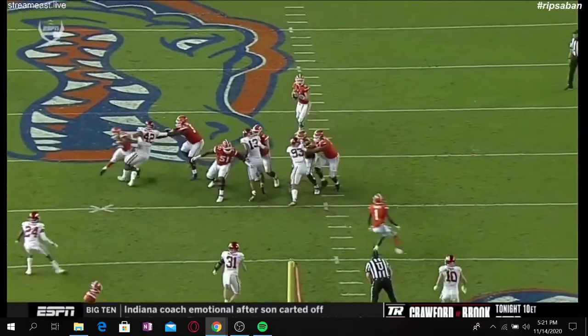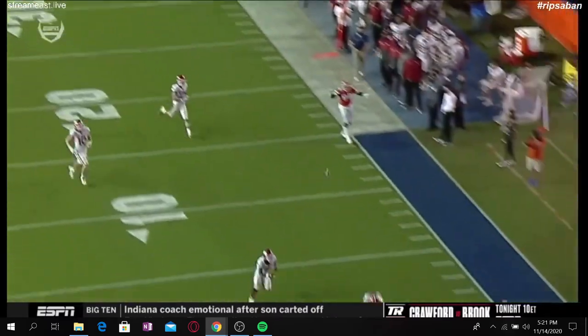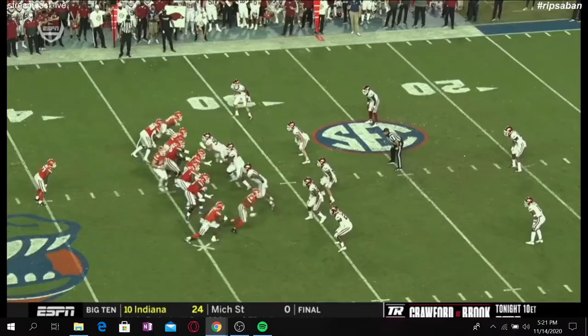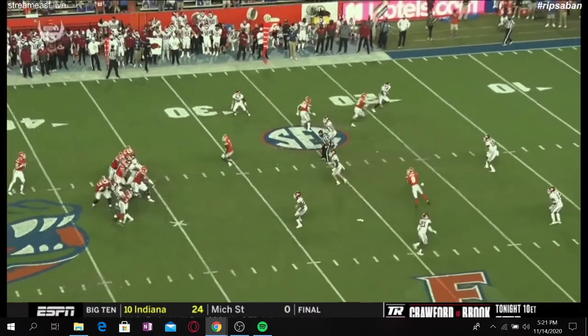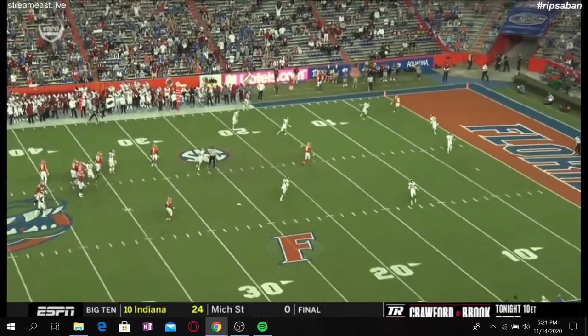DB number 18 also couldn't impact this play — he watched Grimes for a second or two on the dig route in the middle of the field, was a bit out of position, stayed too far on his hash, and couldn't make up the ground to influence Trask's decision. So this was good play design, good decision-making, and great pass protection even though there were only three rushers. Overall, that's the play where Kyle Trask did some good things.